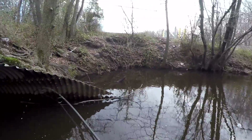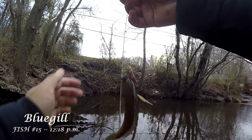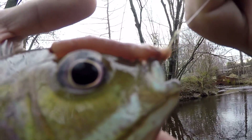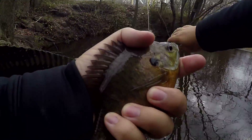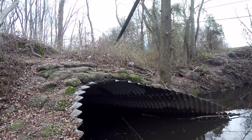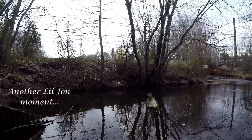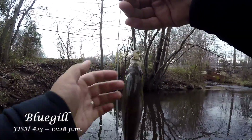Fish on — the bluegill are getting a little bit bigger now. I like that. This one is a little bit bigger than the previous ones. Say hi to the camera. Let's throw this fella back — quite a splash. So I just switched from the nightcrawler to a small piece of cut bluegill.